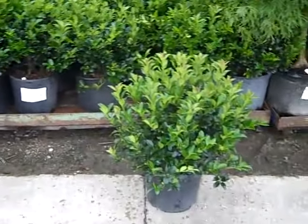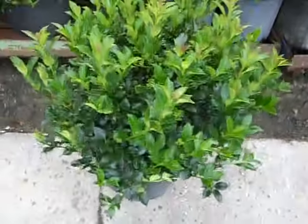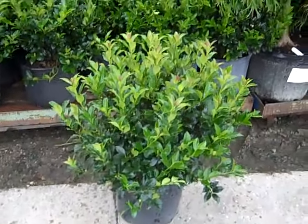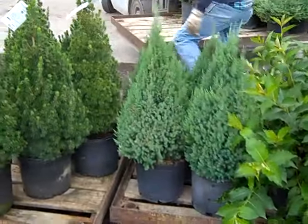Look at this gorgeous full plant — seven gallon Hetz Columnaris. I pulled one of these out to give you another look at our three gallon holly. We're looking at three gallon Blue Maids. Look at that nice full plant, lush new growth. Good value on these — Blue Maids. You guys are bringing in some really nice three gallon Blue Point junipers.